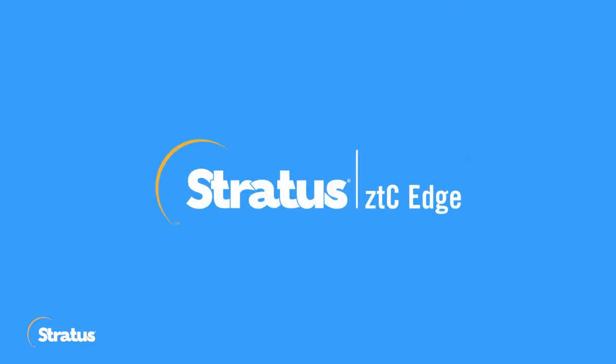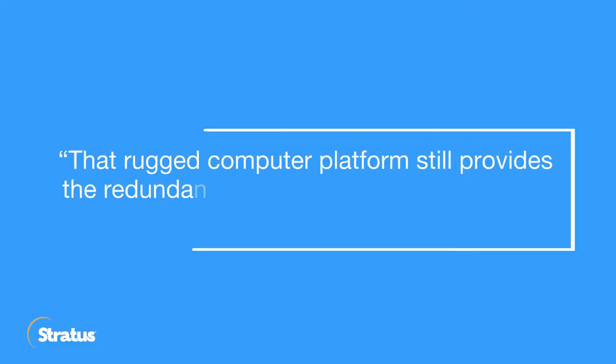Stratus, with their ZTC Edge platform, has allowed us to put the computers in manufacturing areas where there's less technically skilled people to run and maintain them. That rugged computer platform still provides the redundancy and the 24/7 monitoring that we've come to enjoy from Stratus, and it's just another tool in our toolbox that we can use to satisfy our customer needs.